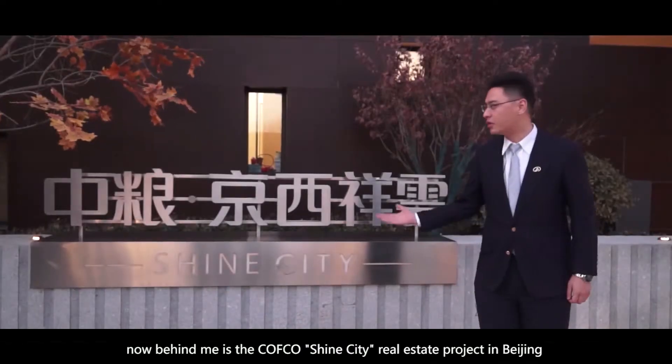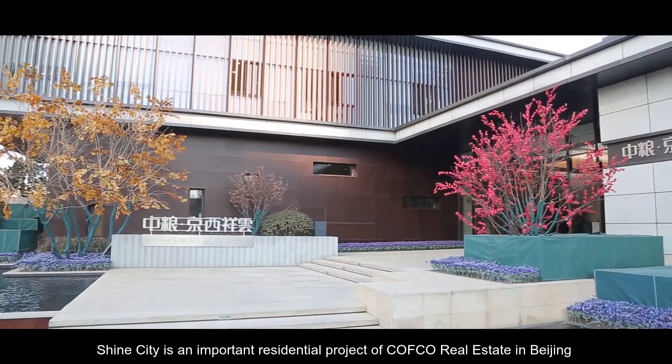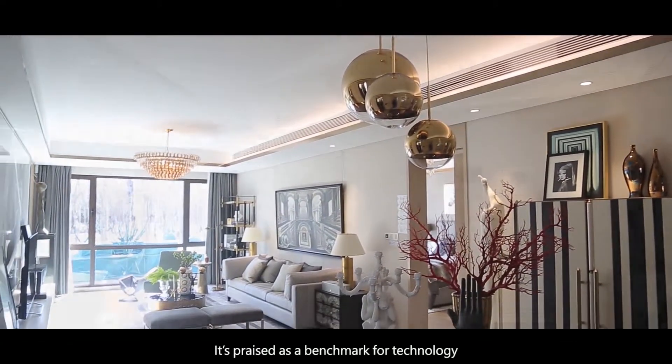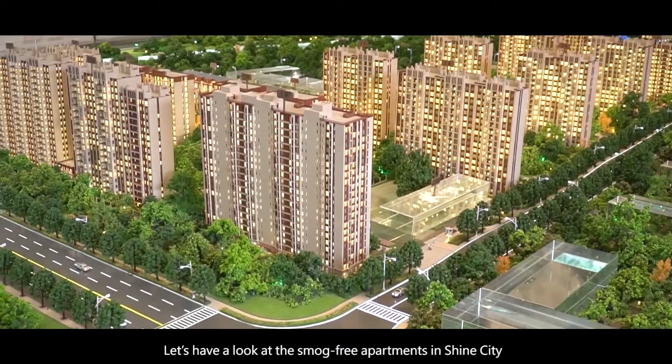Hello everyone. Behind me is the CFCO Shine City Real Estate Project in Beijing. Shine City is an important residential project of Kafka Real Estate in Beijing. It's praised as a benchmark for technology, health, and green residential construction. Let's have a look at the smog-free apartments in Shine City.